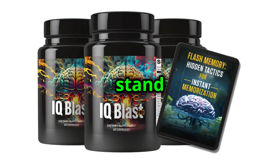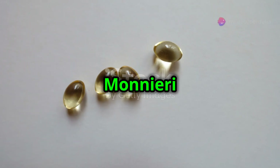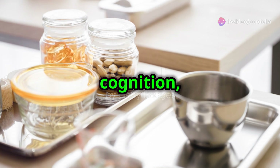So what makes IQ Blast Pro stand out? Let's break down its powerful ingredients. Bacopa Monnieri — known for its memory-enhancing properties, Bacopa Monnieri supports neurotransmitter production, helping with mood, cognition, and memory.